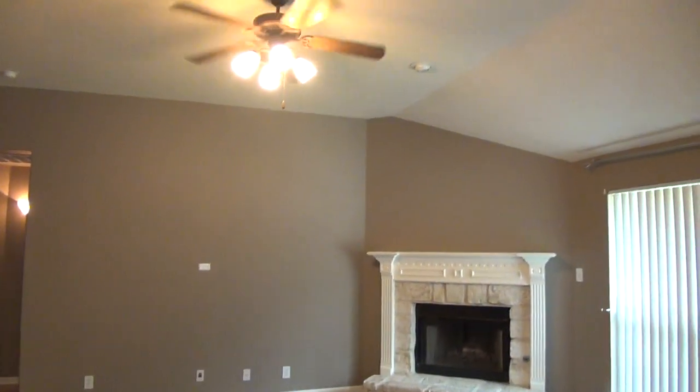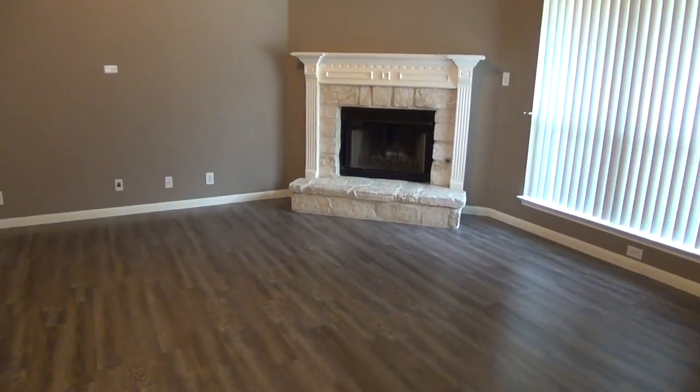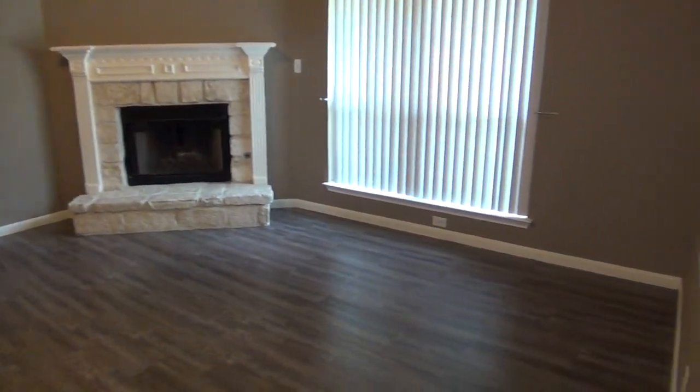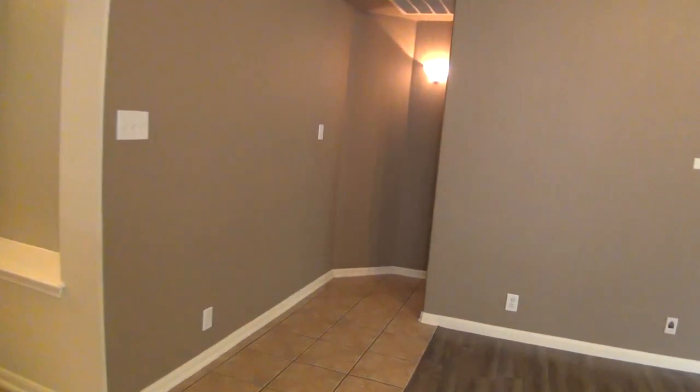Here's the living room. We've got a gas fireplace. It's a good-size living room. Then we'll head over to the master bedroom.